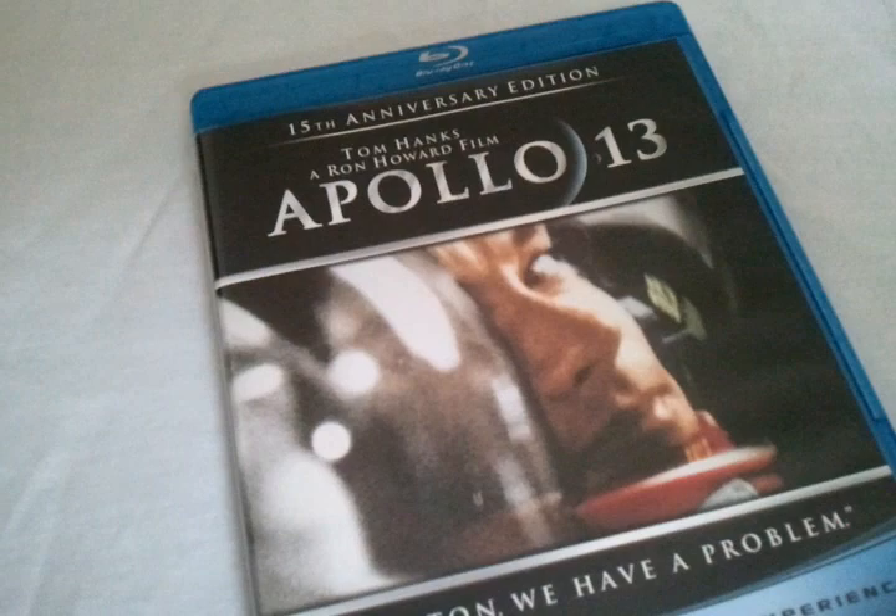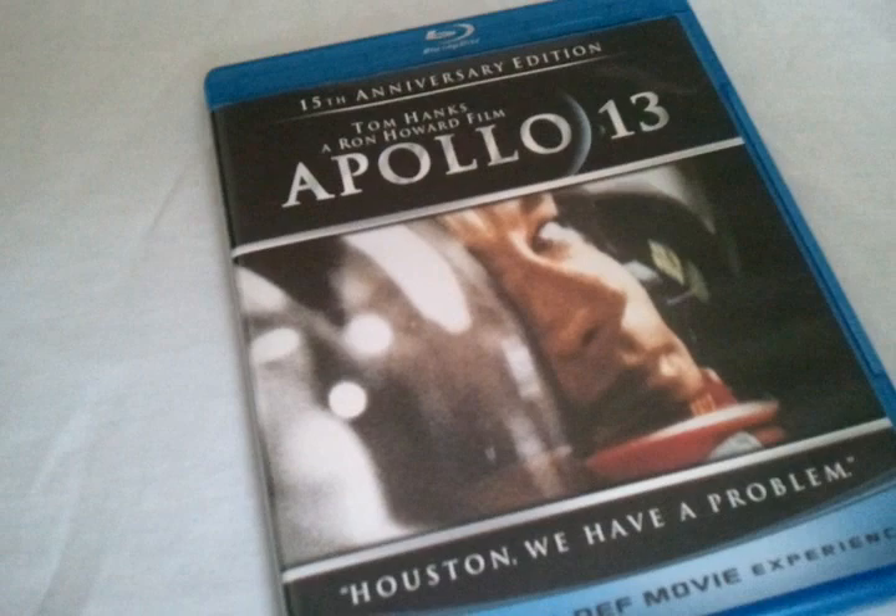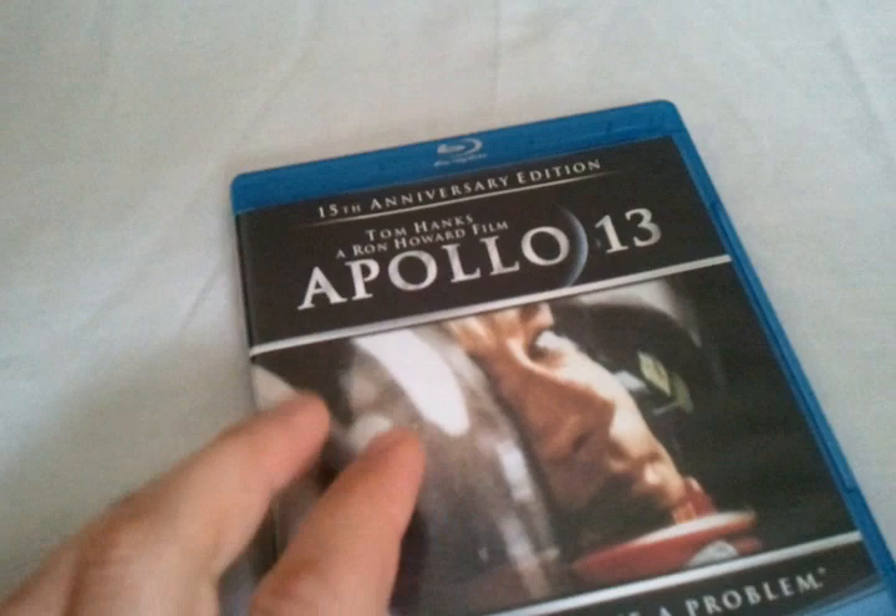Hey everybody, Chris the Blu-ray Critic is back again with another Blu-ray review. This time we're taking a look at Tom Hanks and a Ron Howard film, Apollo 13, about the failed attempt of the moon landing. This is the 15th anniversary edition, and this is one of my favorite films of all time.